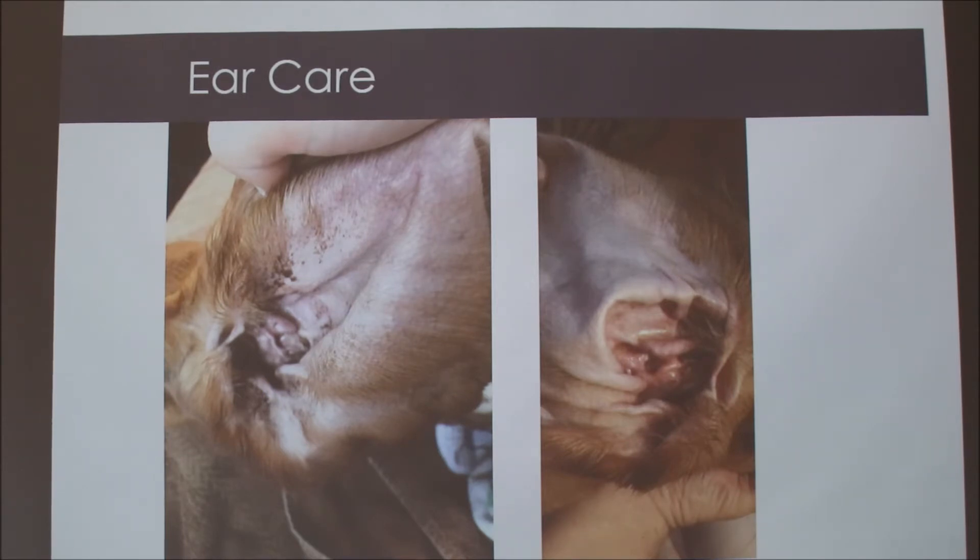On this side you can see his ear full of earwax — that's after about a week of build-up. We use a homemade cleaning solution and clean out his ears every week so they don't get infected. Otherwise if you never clean them, they'd be almost all this black color, and they'd be really itchy too.